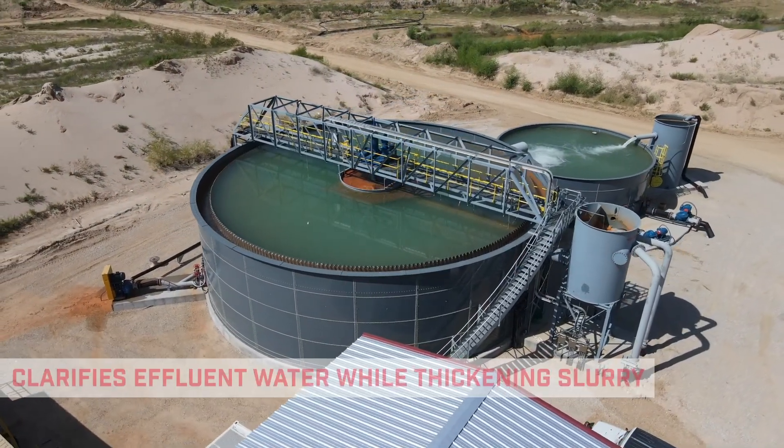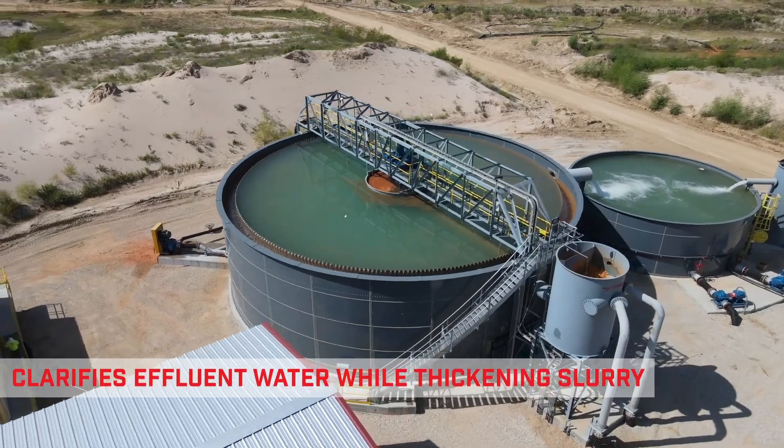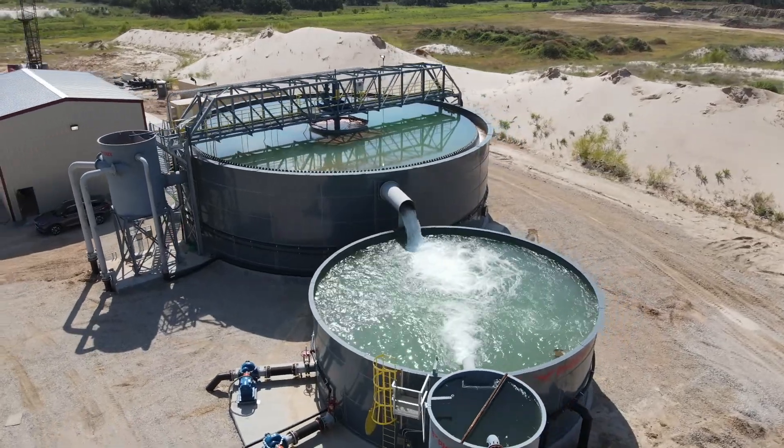The Phoenix High Flow Thickener clarifies wash plant effluent water while thickening the slurry to 40 to 45 percent solids, greatly reducing the volume going to the slurry pond.